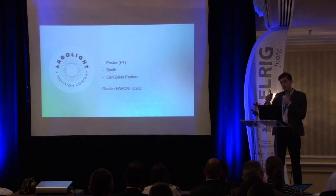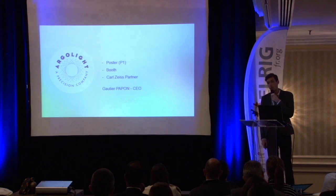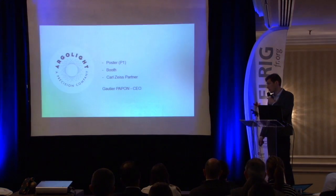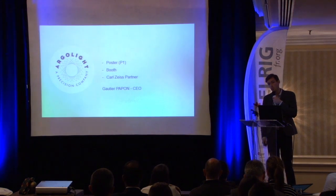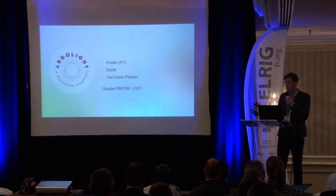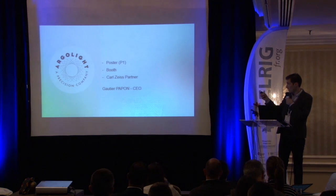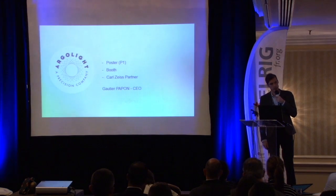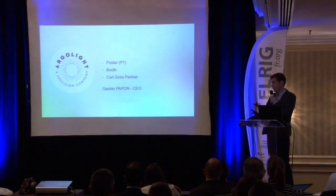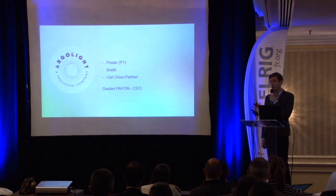We also support chromatic aberration, chromatic localization, distortion, intensity measurement, and homogeneity measurements. We have a poster at P1, a booth here, and if you are in France, you can ask your local ZEISS dealer, as we are now partners with them for maintenance contracts. Thank you very much.